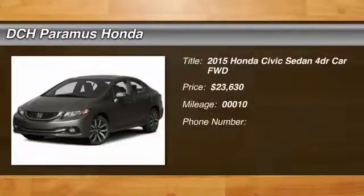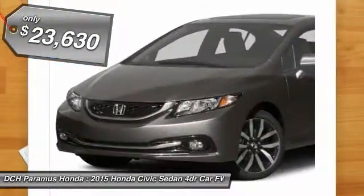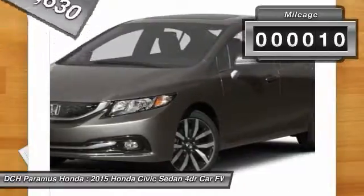The 2015 Honda Civic. Practical, awesome gas mileage, and incredibly reliable, and is priced below $25,000. This vehicle has less than 100 miles.